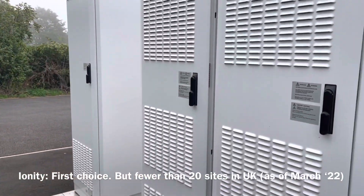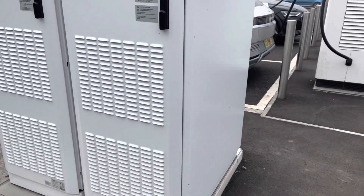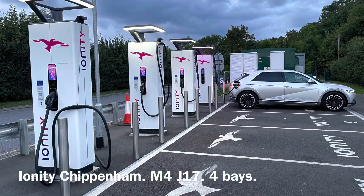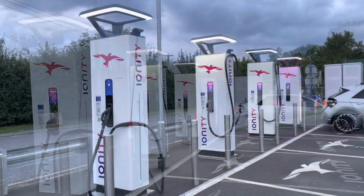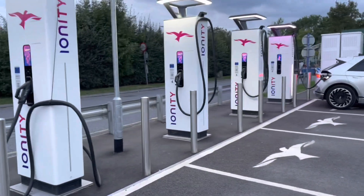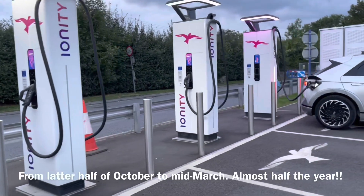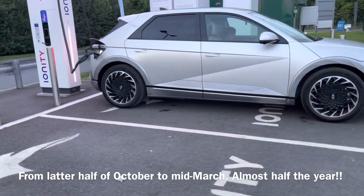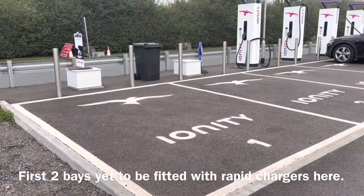There's always a theory that charging closer to where the substation power is tends to be quicker, but over the last few weeks and months I've been using every single bay of this Ionity charger. There are four active bays with two further planned, and unfortunately over the winter period with cooler weather I've noticed a distinct slowing of the rapid charge capability.